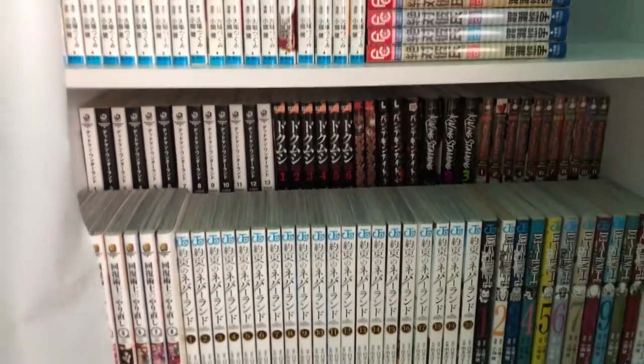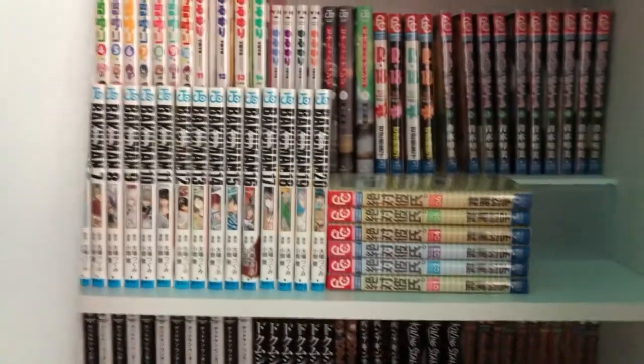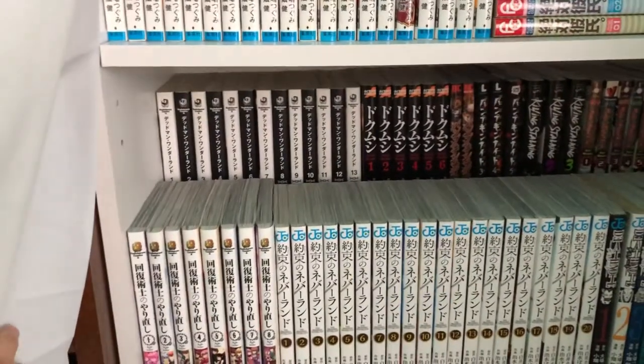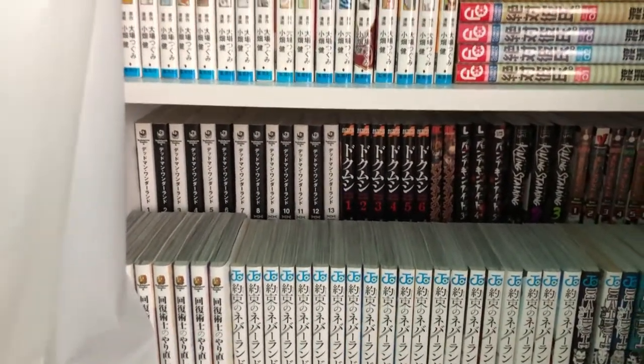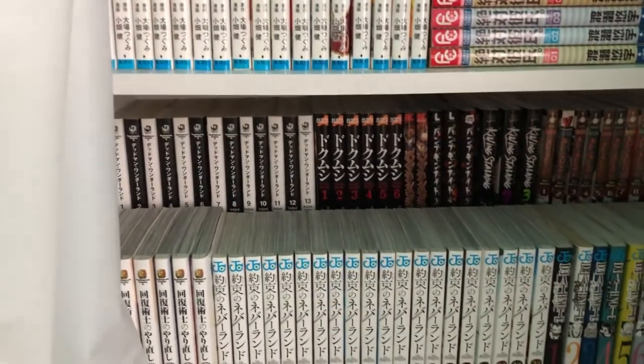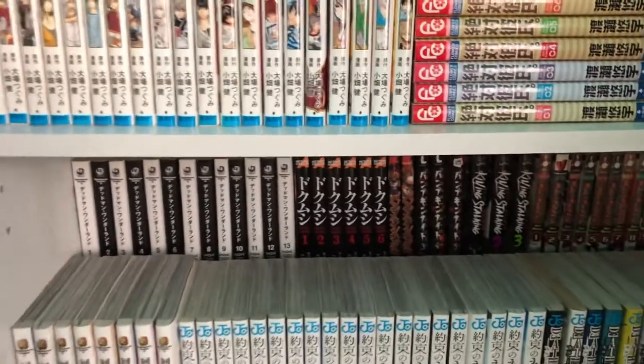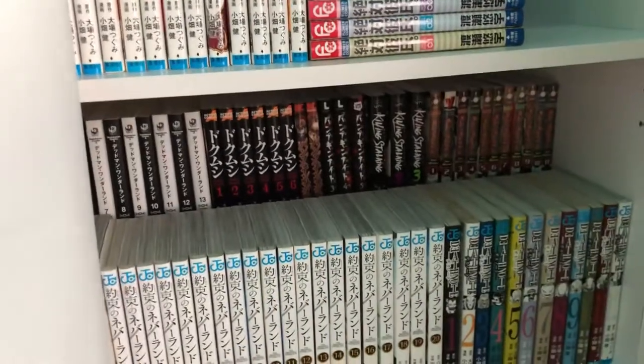Next is this shelf — I think these shelves just kind of get worse and worse, which is kind of why they're behind the covers. I have Dead Man Wonderland volumes 1 through 13, complete. I saw the anime for this one and thought it was amazing when I was a teenager. It left on a cliffhanger — I don't know when I'm gonna read it but that cliffhanger is exactly why I had to get the manga.